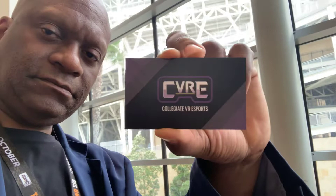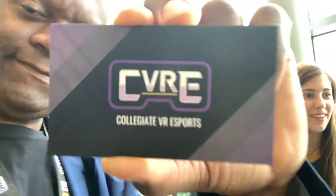Is there a website? We have cards with our website on the back — it's College VR eSports. Berkeley has a team called Ursa Major. He's from Baylor, and Waco has a team. Stanford has a team too.